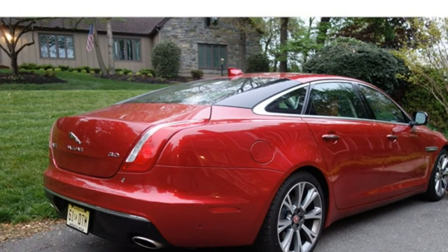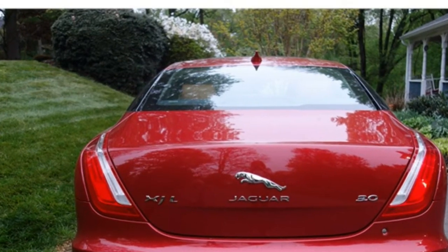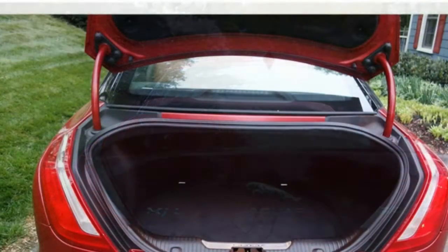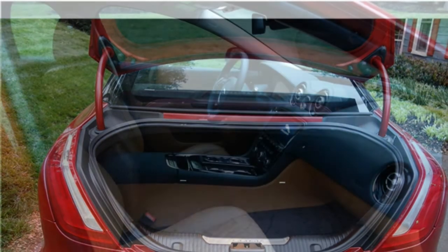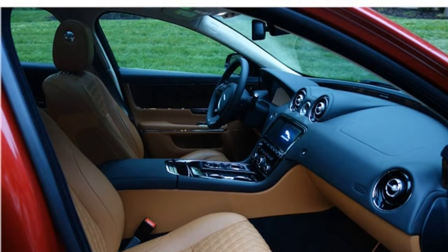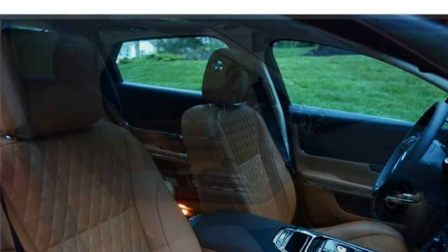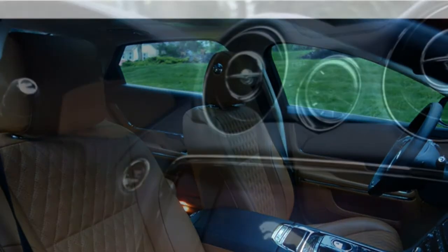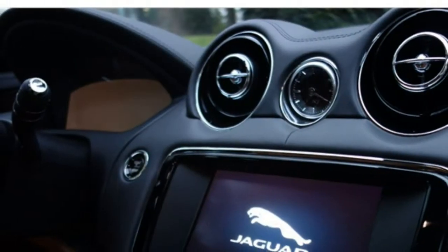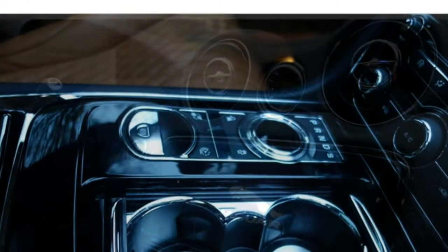The XJ seats 5 and comes standard with leather upholstery, power-adjustable front seats, a heated steering wheel, and heated and cooled front and rear seats. Massaging front seats are optional, and massaging and reclining rear seats are available in long-wheelbase models. Up front, the Jaguar XJ's seats are plenty comfortable, though competitors offer more seating support and adjustment. The back seats have a good amount of head and legroom, but their seating cushions are positioned too low.